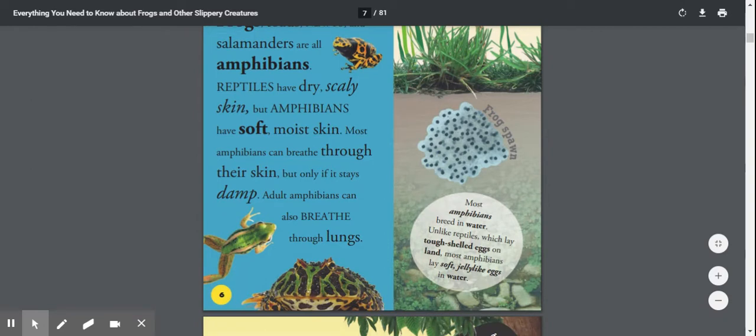Most amphibians breed in water. Unlike reptiles, which lay tough, shelled eggs on land, most amphibians lay soft, jelly-like eggs in water.